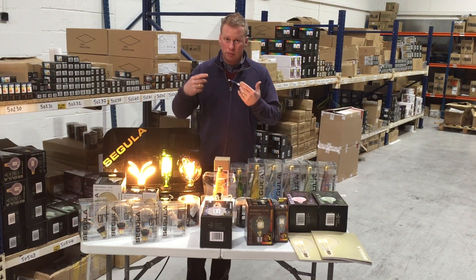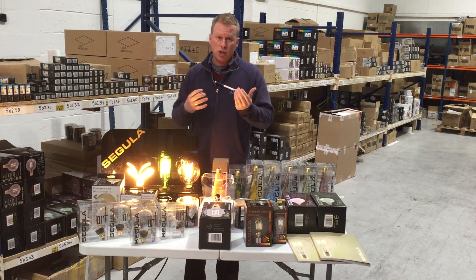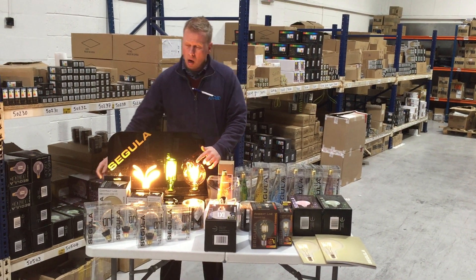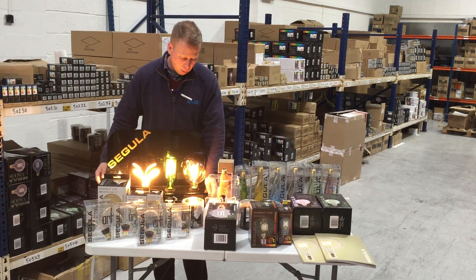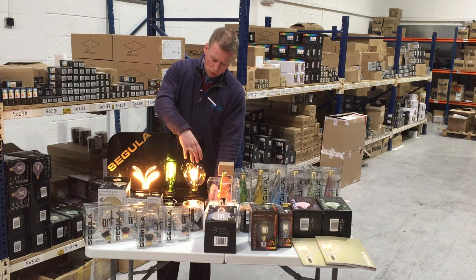Generally, standard filament LED lamps are on stem type and are quite harsh on the eyes. Most of the Segula range has a really high CRI, as you'll see with this one — it's made more for ambience, and these are fully dimmable across the range.